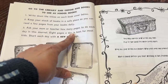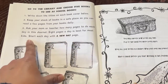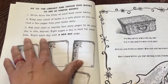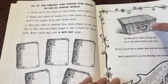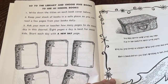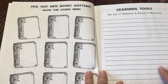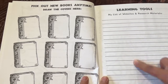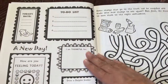Ask your mom or teacher how many pages to do each day in this journal. Eight pages a day is best for most kids. Start each day with a new day page — they don't have to do eight pages, but that's just a suggestion. This is here to keep everything in one place, like a basket, tub, or container. Pick out new books, draw those covers. Right here you could have your list of learning tools — the websites, books, and things you use to complete this.